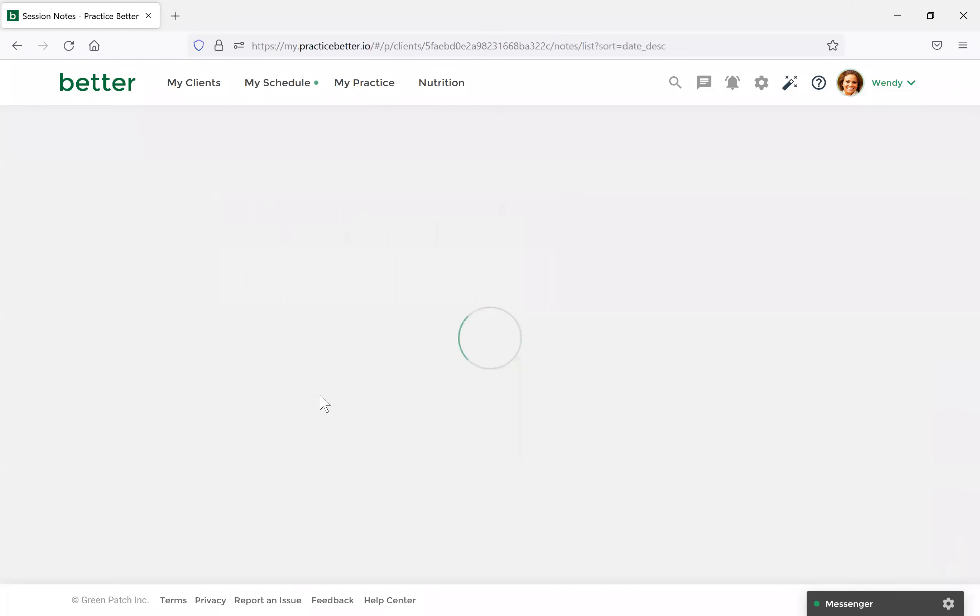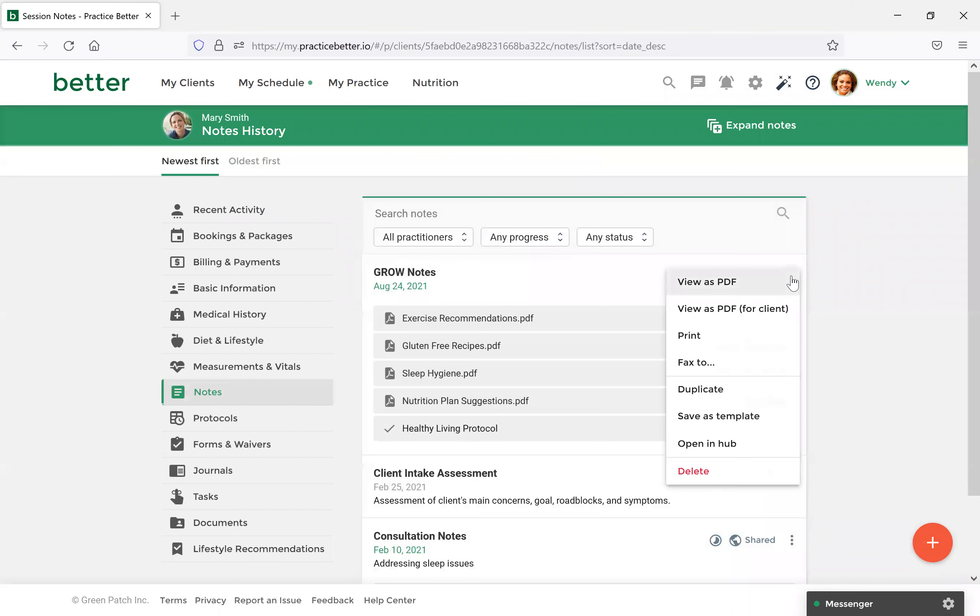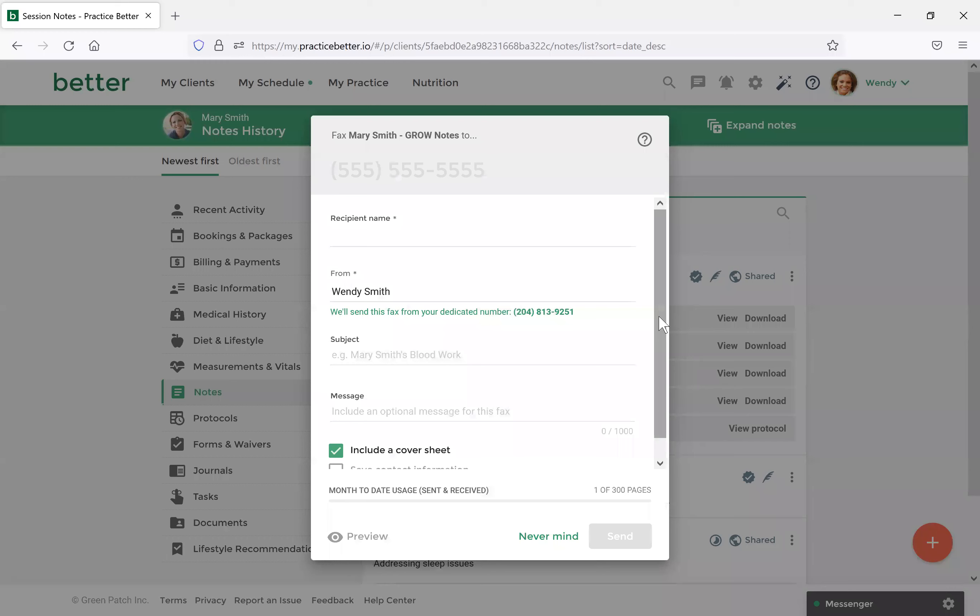Lastly with the note section, there's the More Options aspect — the three dots icon. You'll see a bunch of different options. The first is Use PDF, which will give you an idea of how the note will look in PDF format to a client. You can also select Print — if you have a client you're seeing in person and want to give this to them in a physical format, just select Print and it will open as a PDF. Another key feature is the Fax To option. If you currently have a fax set up in Practice Better, you have the option to fax other practitioners your client's notes.